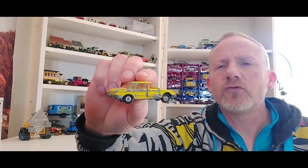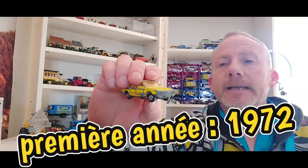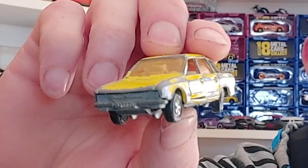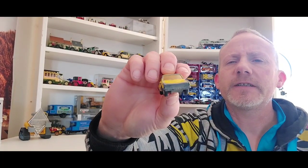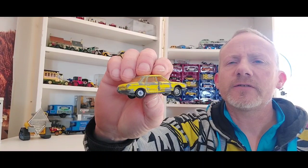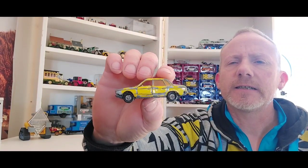Et une petite voiture que j'ai prise parce que j'aimais bien la couleur. C'est une Majorette Volkswagen K70. Et je me suis aperçu que c'était une petite pépite, parce qu'elle a les phares rectangulaires — ce sont les toutes premières K70. Je n'ai pas encore l'année exacte du véhicule, je pense début 70, 72, 73.